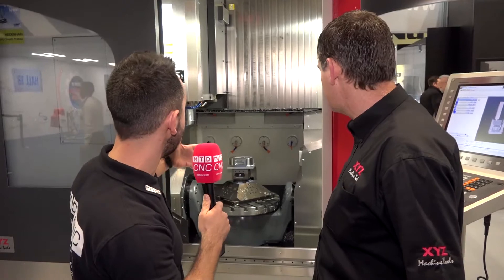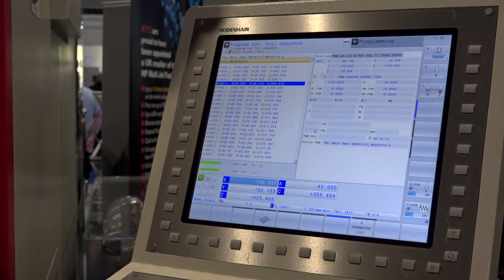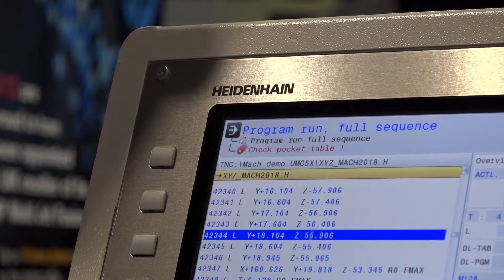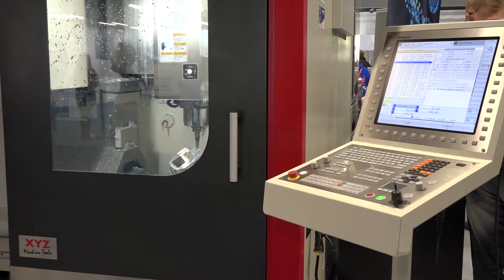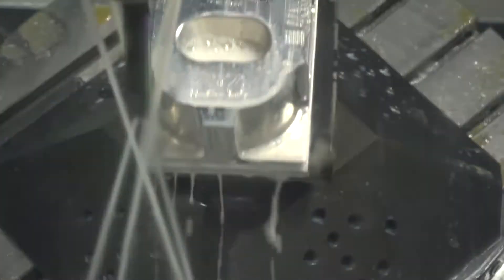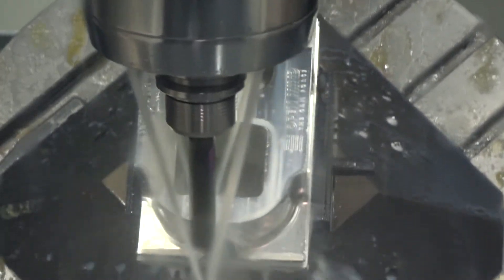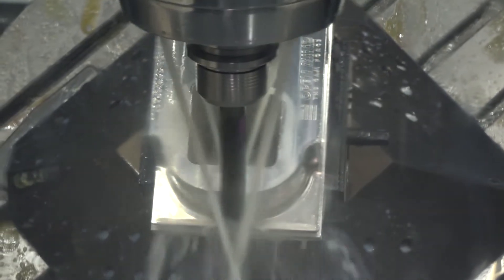Oh no, it certainly is — cosmetically as well it looks beautiful. And what about the programming language that powers this machine? Well, as you know from discussions with MTD, we fit either Siemens 840D or Heidenhain 640 — the two best controls on the market at the moment for 5-axis. Some customers are using 4 plus 1 programming on board with conversational programming, and some are using CAD-CAM packages doing full 5-axis work which they didn't do before, so it's opening up their portfolio of work capability.